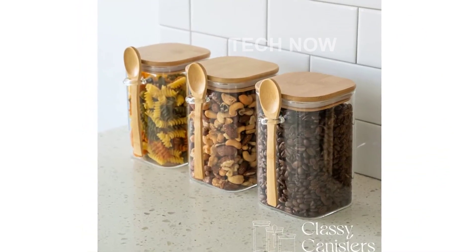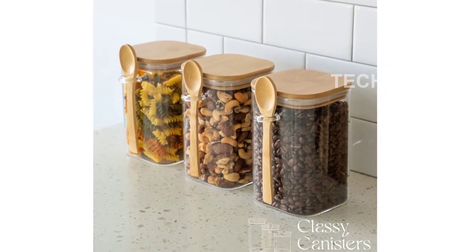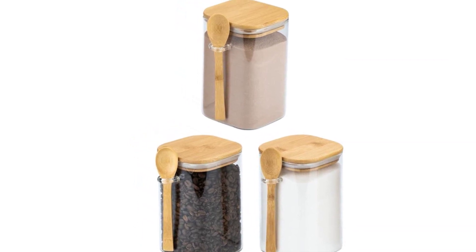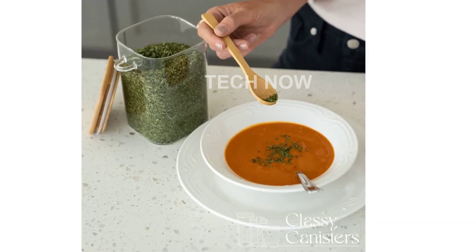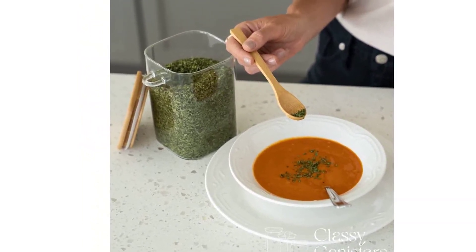With a customer rating of 4.6 out of 5 stars, these square glass food storage containers with bamboo lids and spoons are highly regarded by those who have already purchased and used them. They rank at number 50,852 in kitchen and dining and number 450 in food jars and canisters, making them a popular choice among customers.